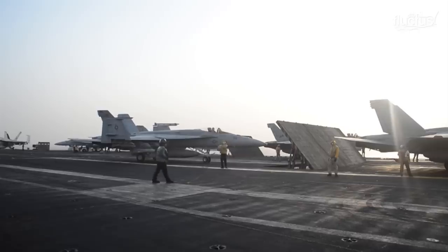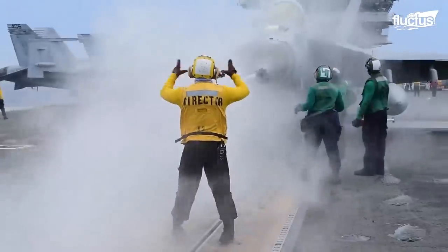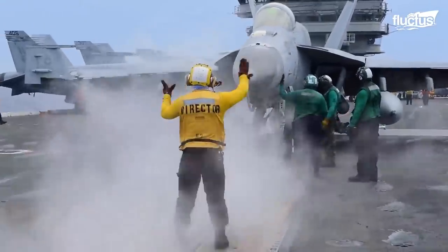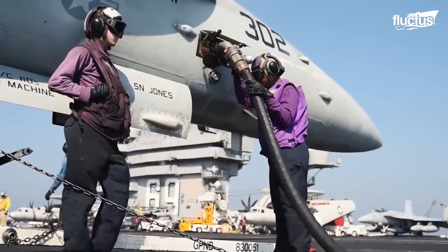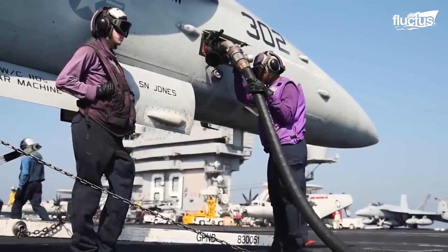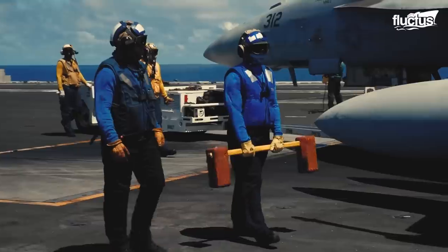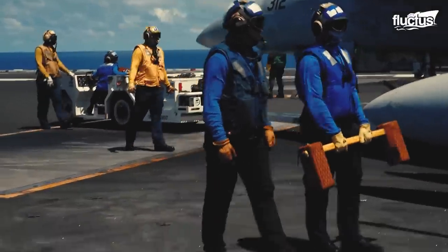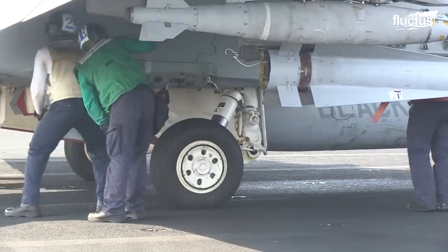When an aircraft is preparing for flight, members of the aviation Boatswain's mates, or the aircraft handlers, work on board the aircraft carrier to check the jet and make sure it is fueled. The crew looks over the plane as many as three or four times to make sure everything is in working order.